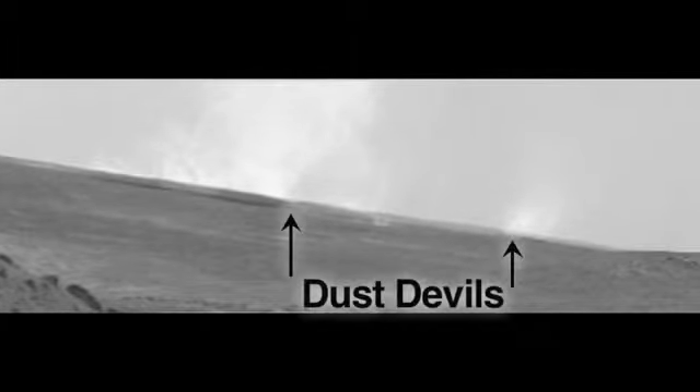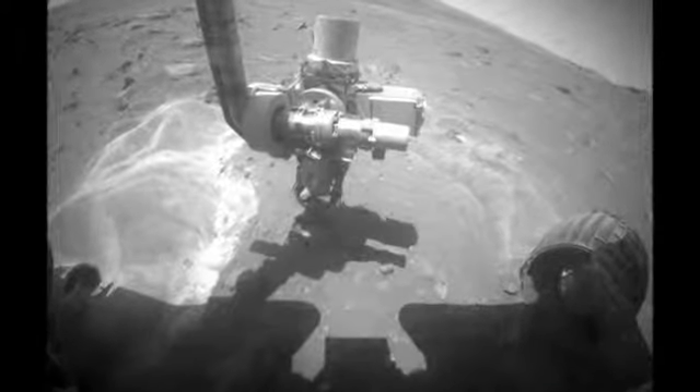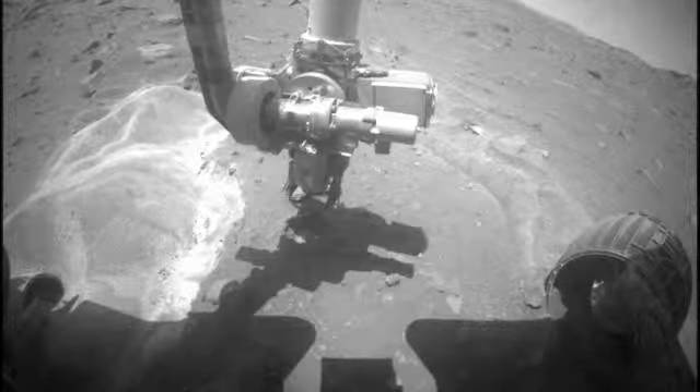One great thing that's happened while Spirit has been sitting still for so long is that we've been parked in a really windy location, and the winds have cleaned off the solar panels tremendously. Now we have lots of power, which gives us many hours a day to conduct scientific experiments and do our mobility tests on Mars. We've also bought ourselves a lot more time before Spirit will even have to consider parking for the next Martian winter. I'm Ashley Stroop and this was your Free Spirit update.